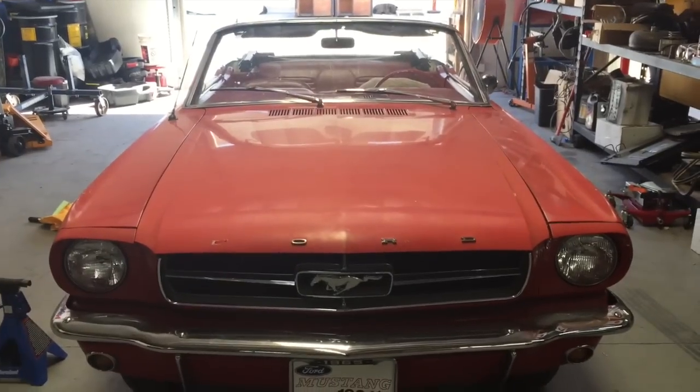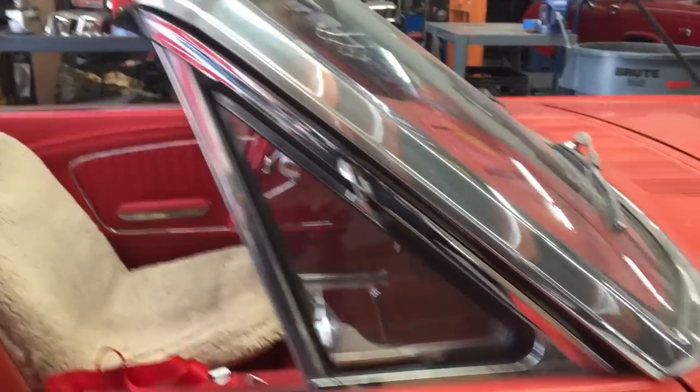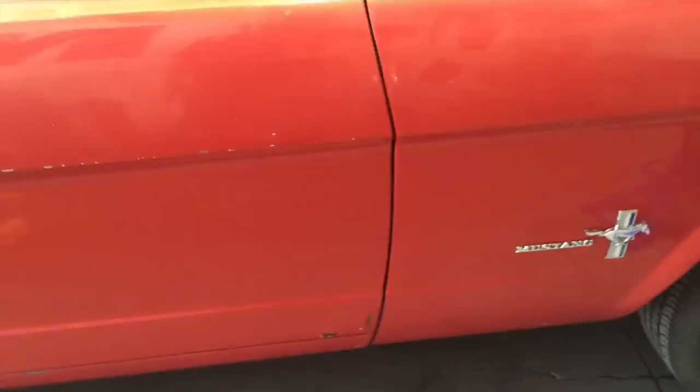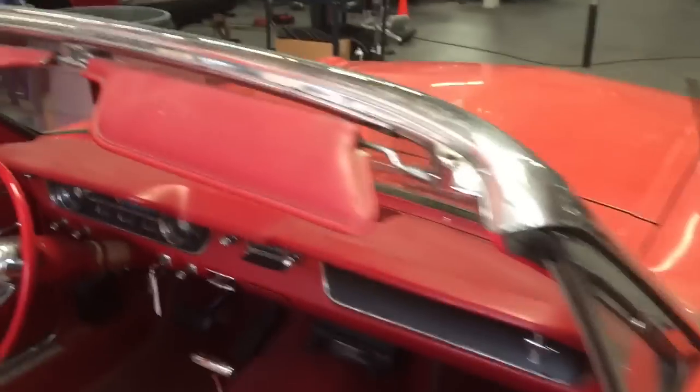Looks nice and straight — you can see the lines, no bad gaps that I can see. Glass lines up, which means there's no issue with the pillar. Doors look good. There is rust in the quarters that's gonna have to be dealt with — rust right there in the quarters.